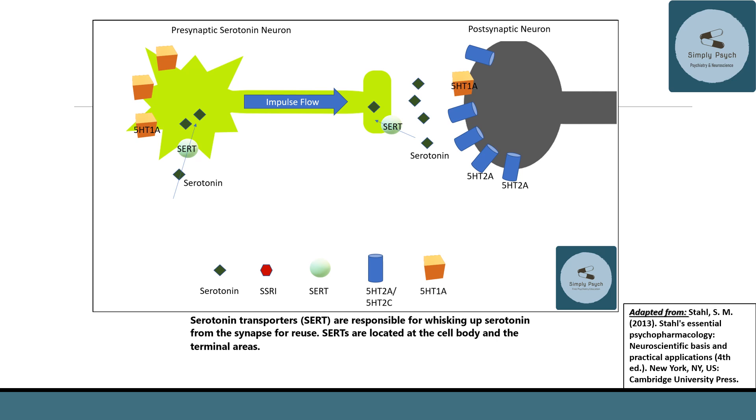These diagrams illustrate the theoretical mechanism of action of serotonin reuptake inhibitors, adapted from Stahl's textbook — highly recommended for its clear diagrams. Here you can see the presynaptic serotonin neuron, whose cell bodies sit in the raphe nucleus, and the postsynaptic neuron where serotonin projects. The serotonin transporters sit both at the end of the neuron and at the somatodendritic region — the cell body and dendrites — and are responsible for taking serotonin back in.